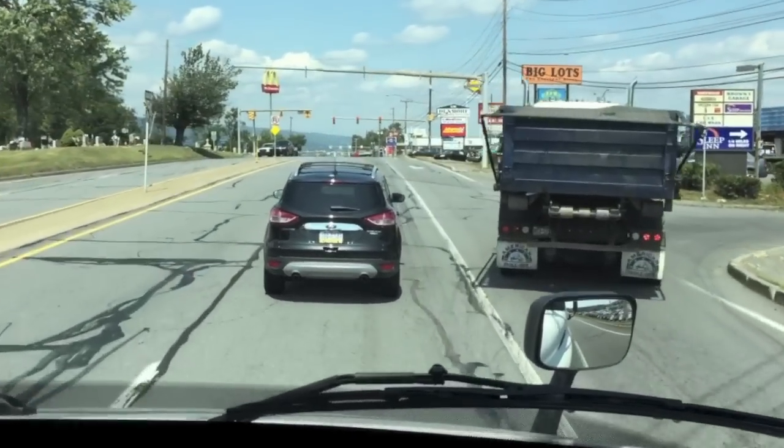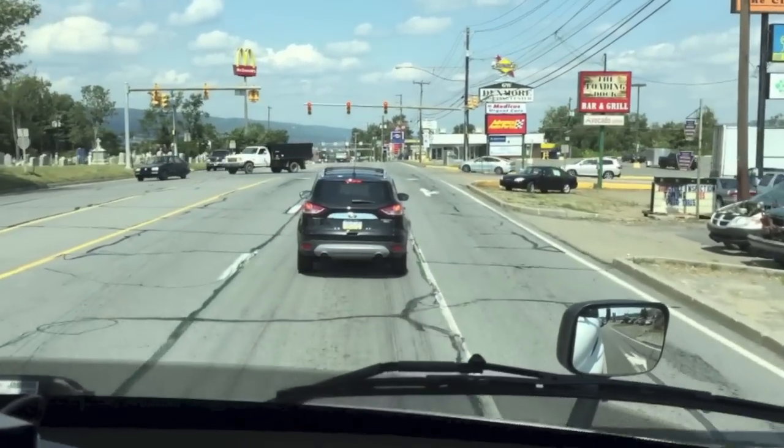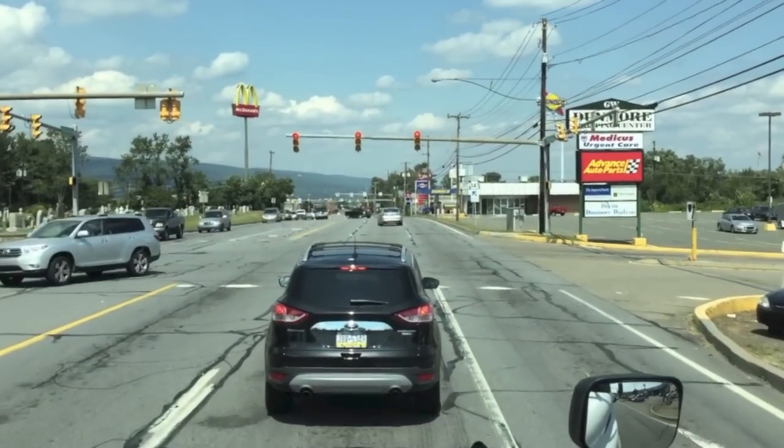Now we're back on the highway. As you get underneath 15 miles per hour, the system deactivates. So as we slow down, it will deactivate.